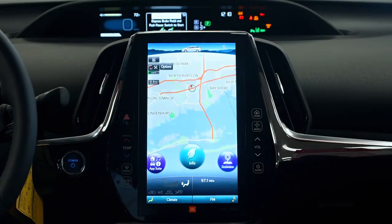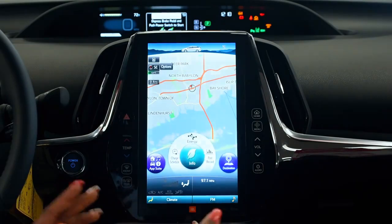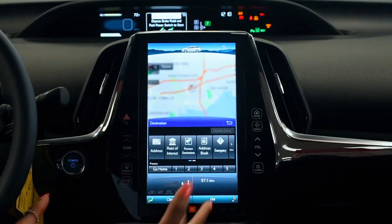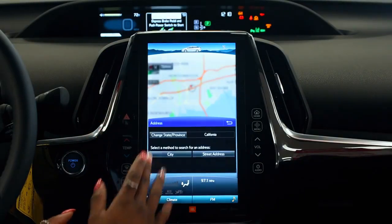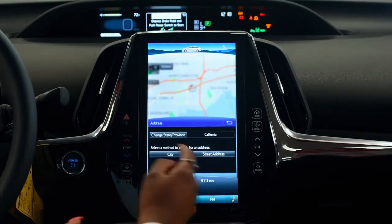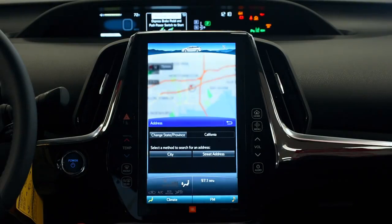Also, if you click on the destination, you could set up your points of interest. You could set up the address of where you would like to go. If you want to go visit mom in California, you put the state California, the city, the street address, and it will take you right there. This vehicle also comes with the JBL speakers, which gives you a very nice sounding system as well.